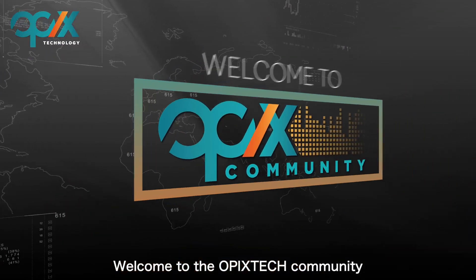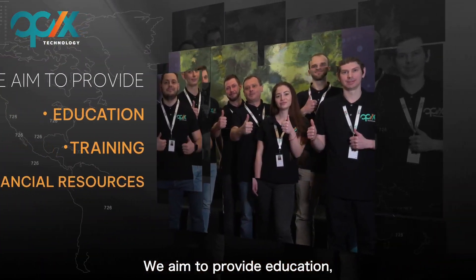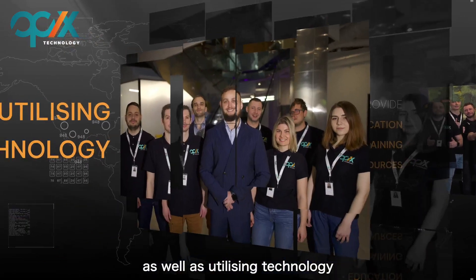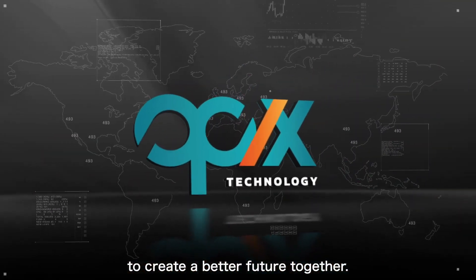Welcome to the OPEX Tech Community. We aim to provide education, training, and financial resources, as well as utilizing technology to create a better future together.